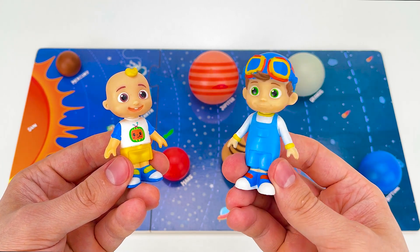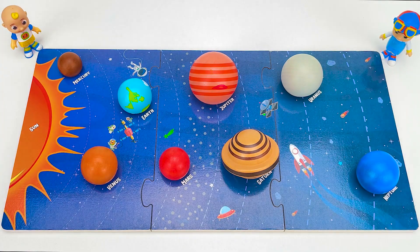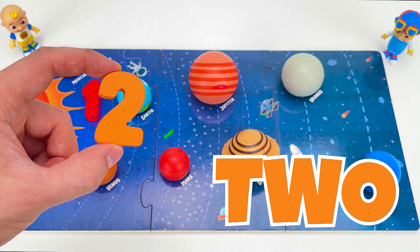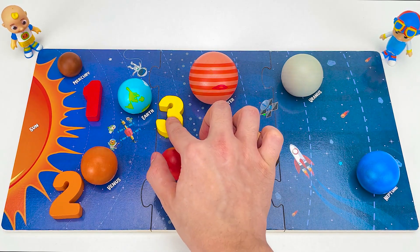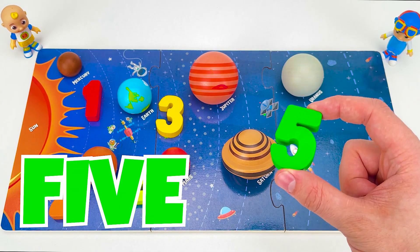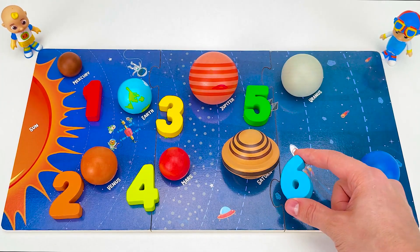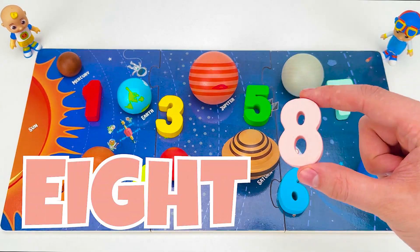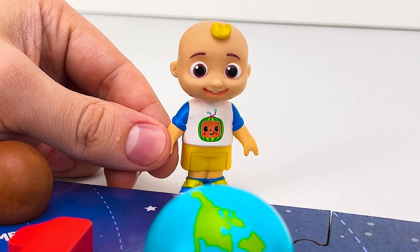Look, JJ, with help from our friends, we've found all the missing planets. Yay! Come on, let's count them! One — Mercury is number one. Two — Venus is number two. Earth is number three. Four — Mars is number four. Five — Jupiter is number five. Six — Saturn is number six. Seven — Uranus is number seven. Eight — Neptune is number eight. Yay! Now I know that there are eight planets in the solar system that spin around the sun.